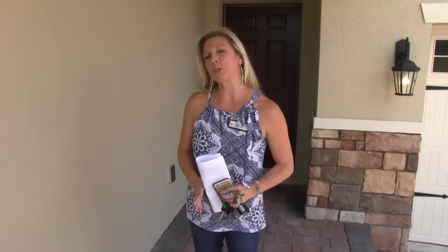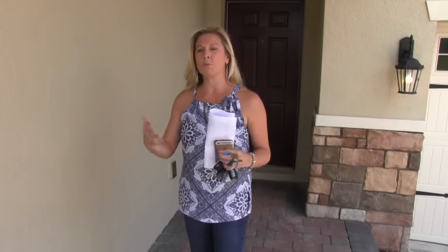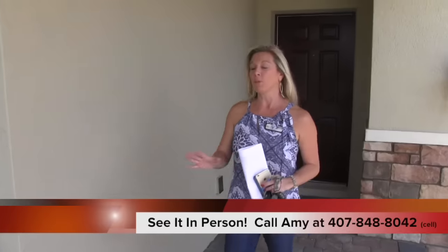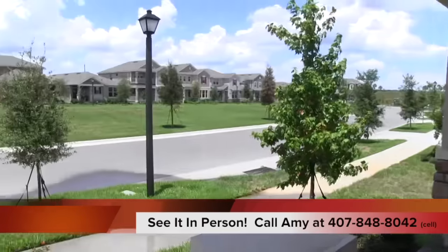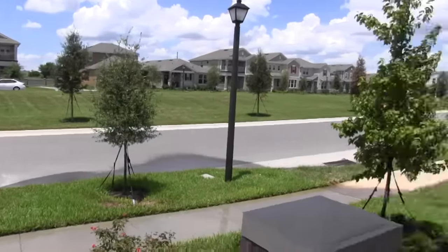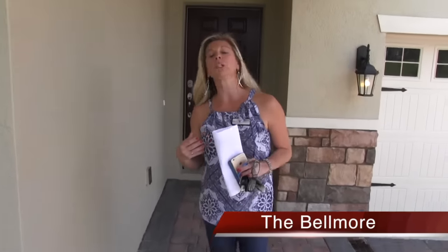Hi everybody, it's Amy! I'm so excited we're doing another one of our discovery tours. If you've watched some of the YouTube videos, you know mostly I've previewed the homes, but in this particular case we're going to discover it together. This community is called Waterlee, built by D.R. Horton, and this is their Bellmore floor plan — four bedrooms, three baths, a little over 2,100 square feet, priced currently at $333,000.